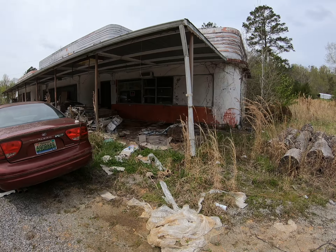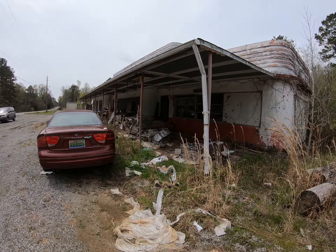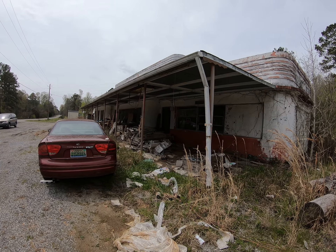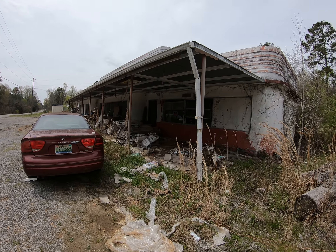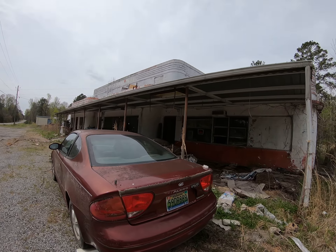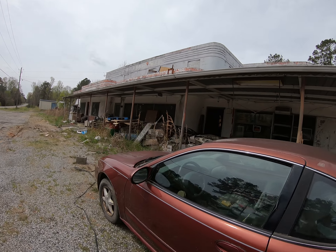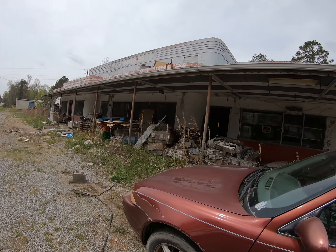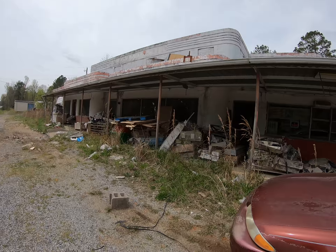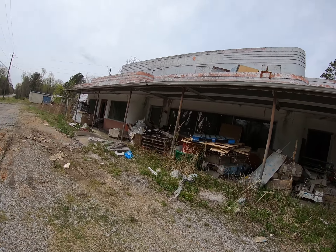I can imagine what it would look like if somebody would have took the time and kept it up — what it could have been like today, with all the historical other buildings that are being restored. But this one, I'm afraid, ain't gonna happen.